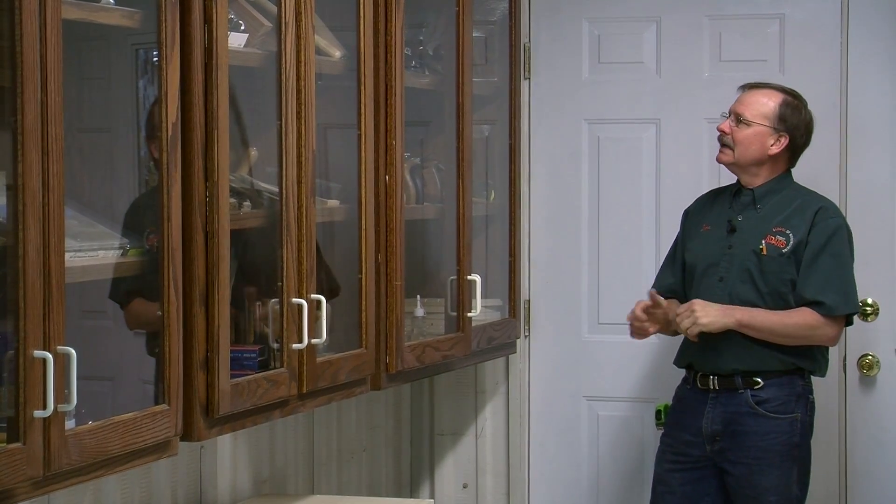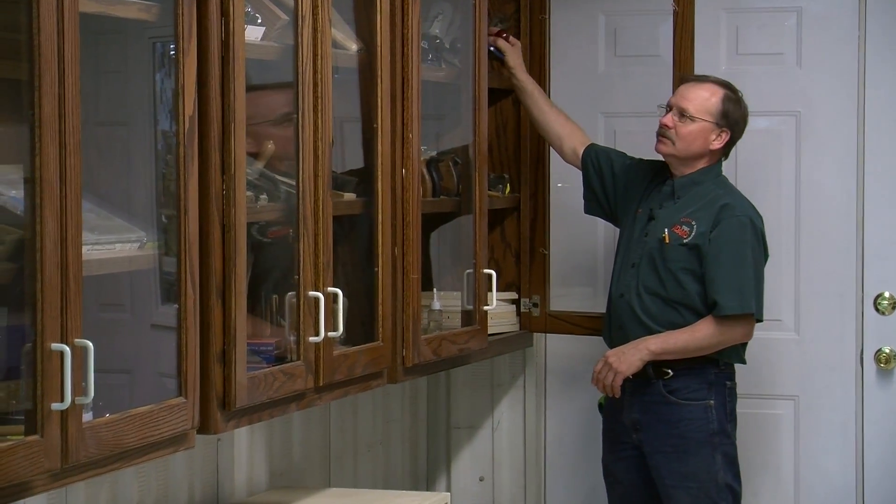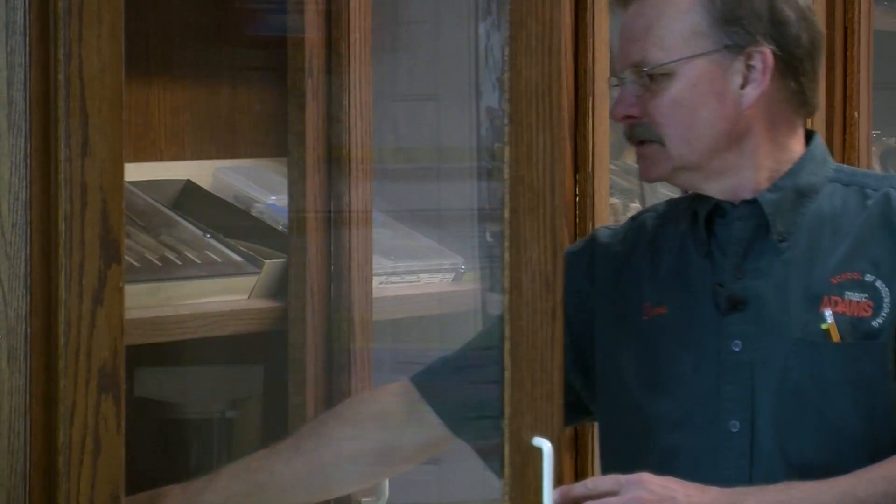In our bench rooms, we also have loaner tools. Most of our classes have a tool list where you bring the tools you like to work with, and in the event that you want to borrow some of ours, you're certainly welcome to. We have hand planes, spokeshaves, files, rasps, chisels, gouges, veneer saws, and a hatchet.